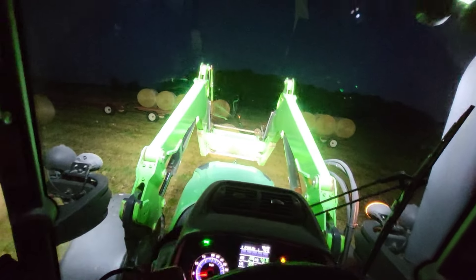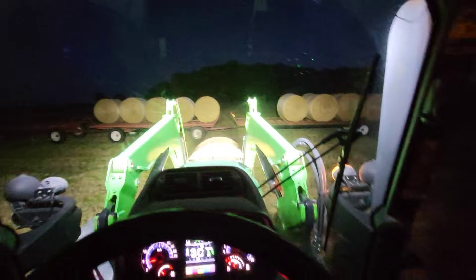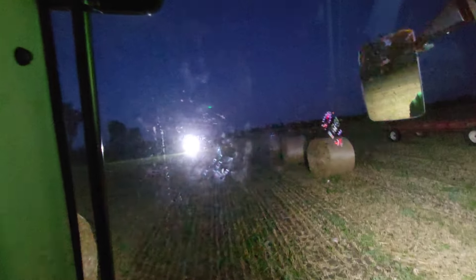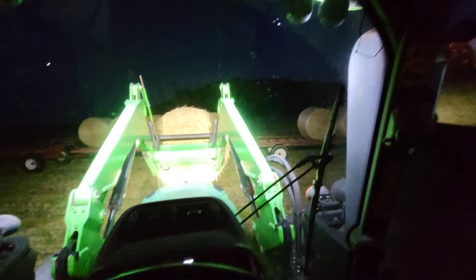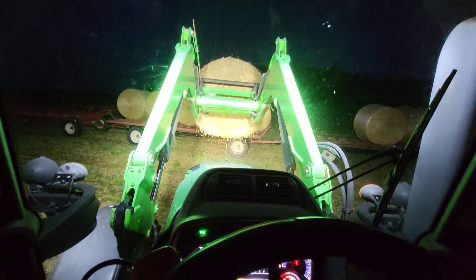I'm just getting the last of the straw bales in this field that we're hauling manure in tonight yet. Dad is on his way back here — he's hauling the last load. And then we're quitting here for the night. Tomorrow morning, I'll be hauling manure first thing.